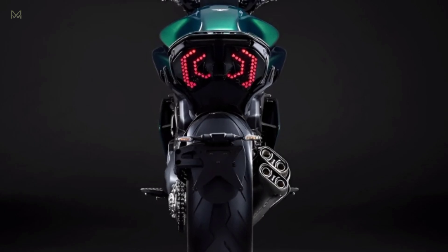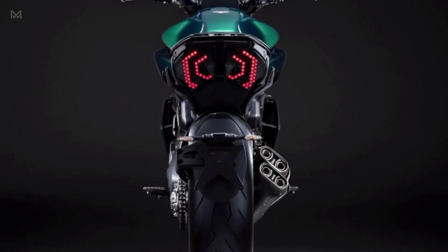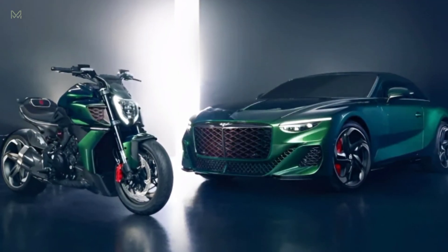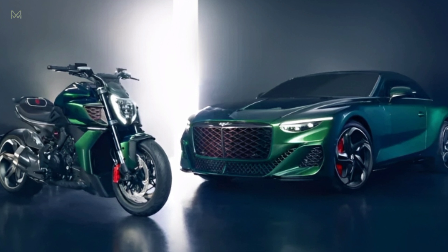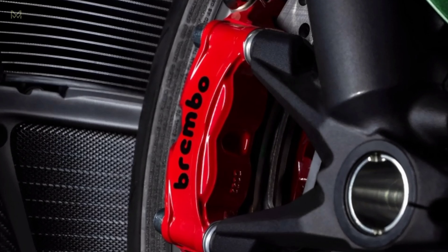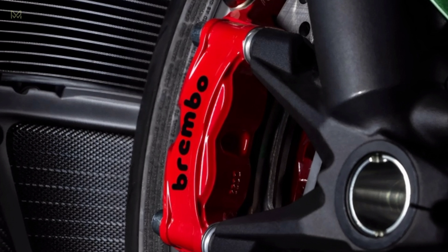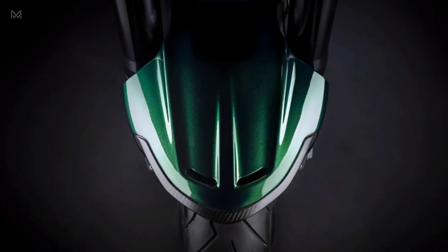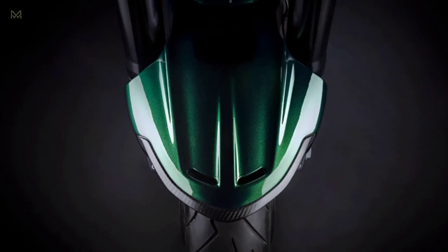The front fender, fairing, and tank have shapes bolstered by contrasting carbon fiber that bring the ribs of the Batur's hood to the world of two wheels. Positioned at the front of the Diavel for Bentley, the air intakes command attention. The Diavel's two-tone intake has interior shapes and colors lifted straight from the Batur's massive grille, inspired by the Batur's wheels.